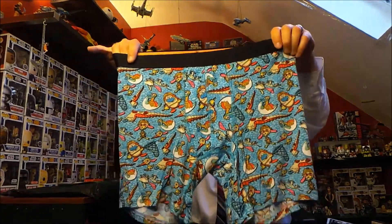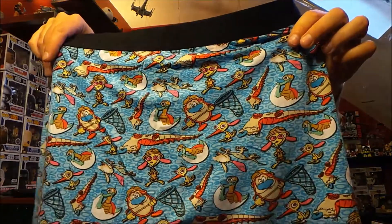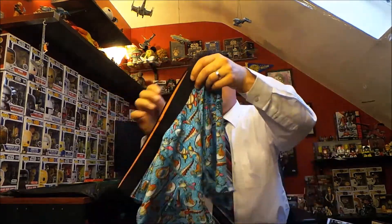Coming up next at ten dollars a month is the Loot Undies subscription, which gets you a pair of geeky undies every month. This month is freaking awesome because they are Ren and Stimpy undies! I love Ren and Stimpy, I used to watch it all the time back in the day. This ties into the Primal theme because it's Ren and Stimpy doing the nature show where they're looking for rare animals.